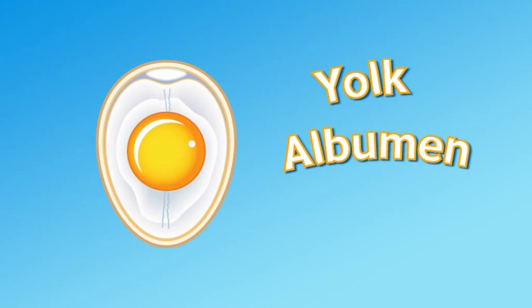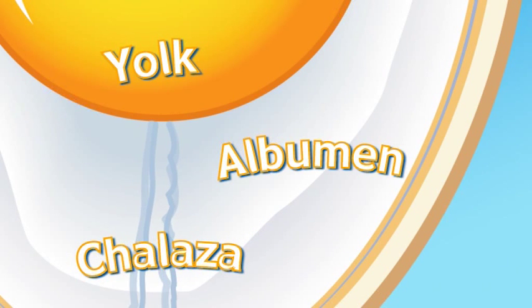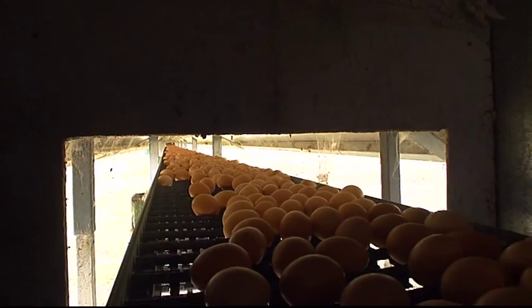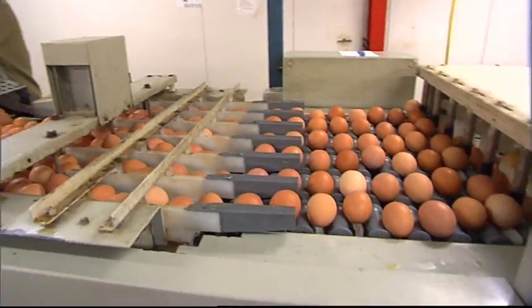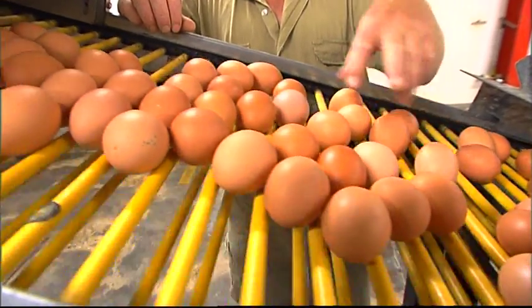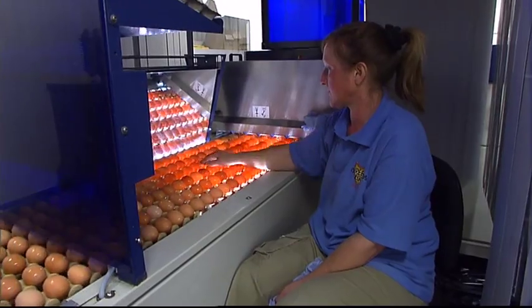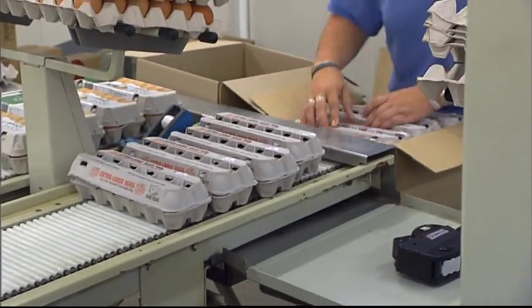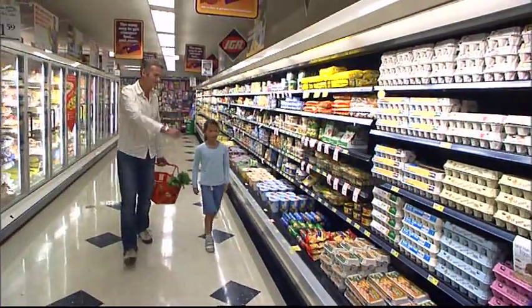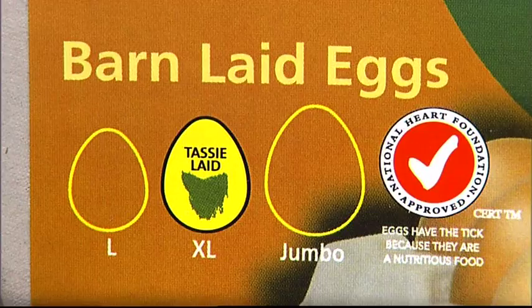An egg is made up of a yolk in the centre, the albumen or egg white, and a chalaza — a little cord that holds the yolk in place. Farmers take a lot of care to make sure every egg gets to you in top condition. From the hen, eggs are collected and sent to an egg grading floor for cleaning and sorting. They're washed if dirty and tested, and any cracked eggs are removed. The good eggs are sorted into different sizes and packed into egg cartons, ready for delivery to the supermarket. In the supermarket you can choose which type of farm your eggs come from: cage, barn-laid, or free-range.